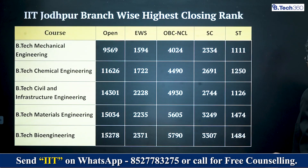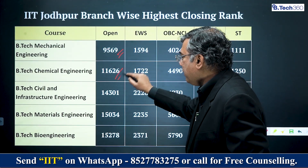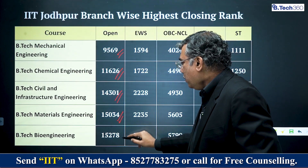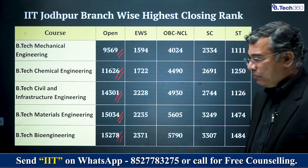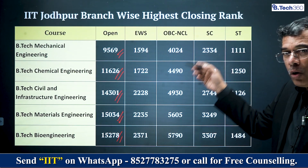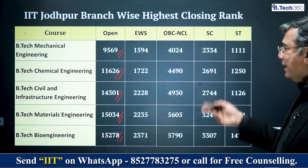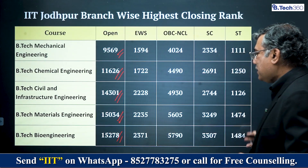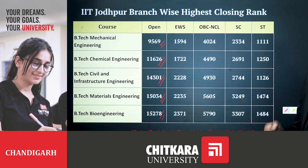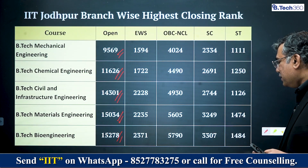For other branches, the general category cutoffs are: Mechanical 9569, Chemical 11,626, Civil and Infrastructure 14,301, Materials 15,034, and Bioengineering 15,278. There is a clear trend where core engineering branches have a higher JEE Advanced cutoff rank. Category ranks are also available here — please take a picture. Note that we are always talking about gender male, because we removed the supernumerary seats given to girls, as well as disability seats, to avoid distorting the normal curve.